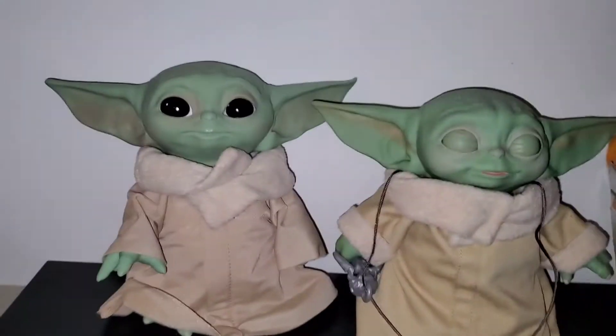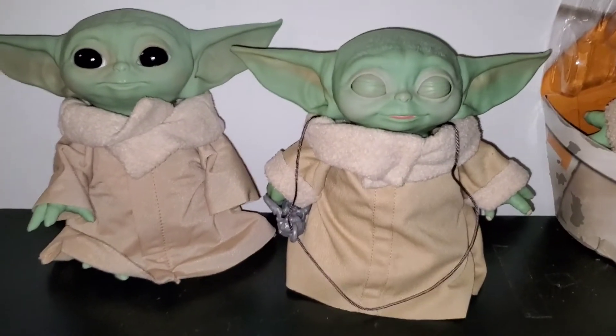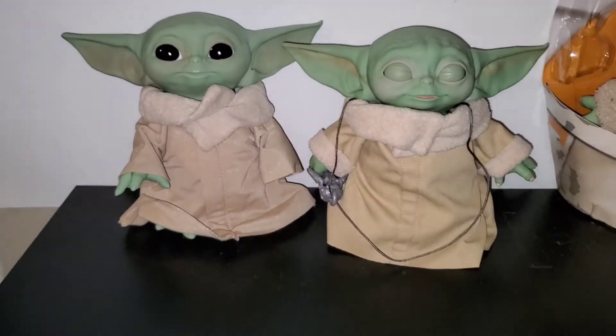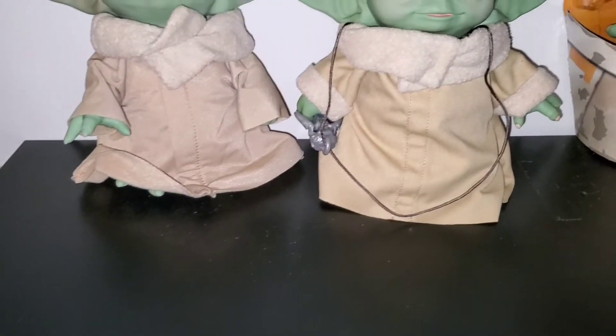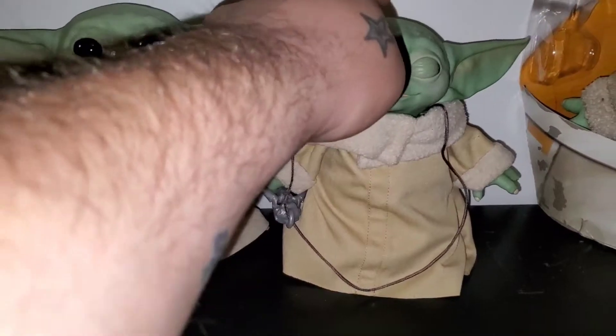You can tell — they're the same head sculpts, just different paint apps. Same hand but like switched. Yeah, better paint apps on this little guy.